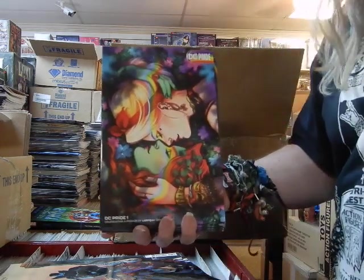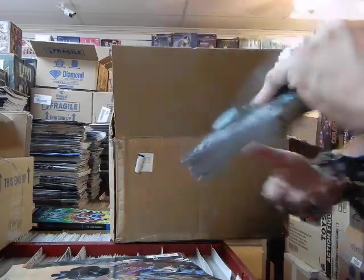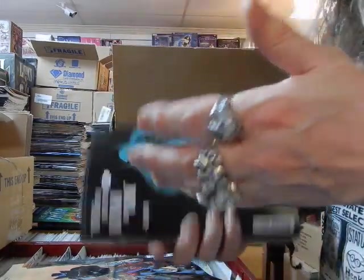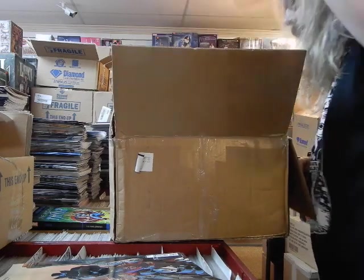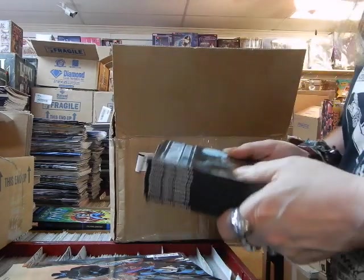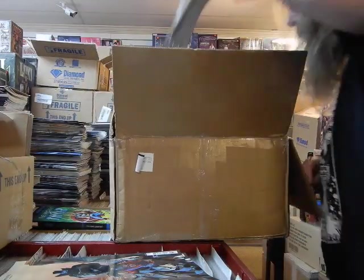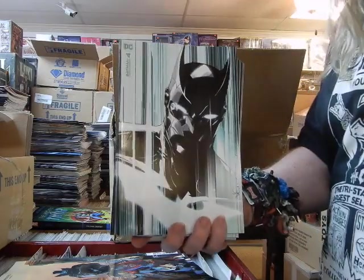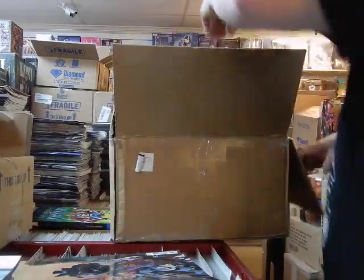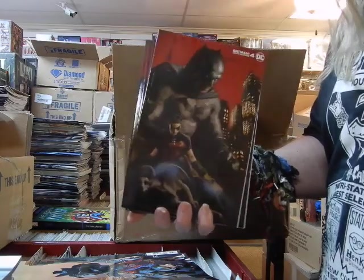Here are the B covers with Harley and Poison Ivy. Batman: Urban Legends number four — this is Cover A and Cover B on Batman Urban Legends number four. Here are more of the Cover A's on Urban Legends four — making sure they're all A's, yep. And here is the B cover on Batman Urban Legends number four.